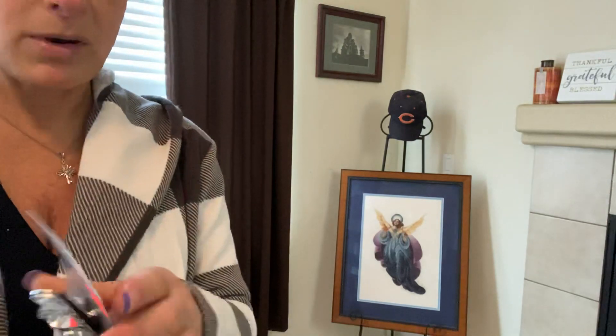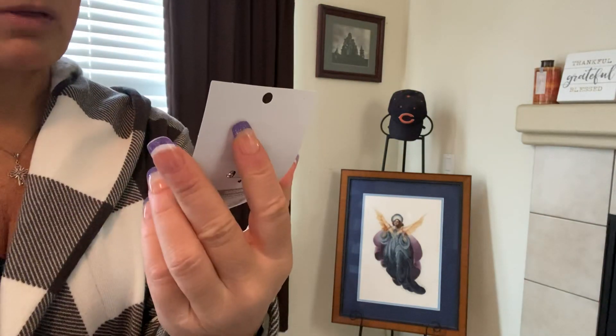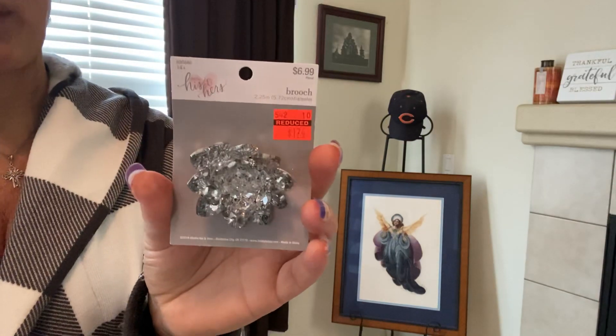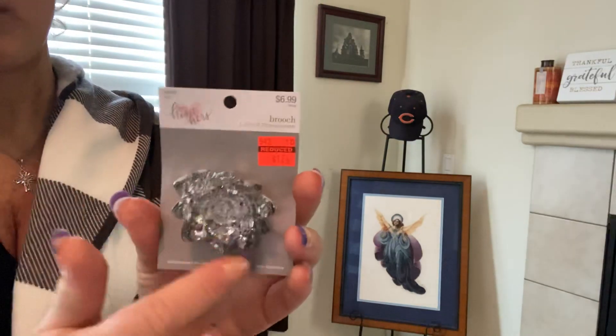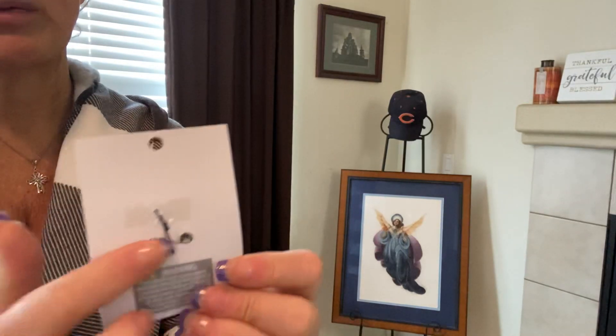Here's another one of those pins. Regular price was $7.00 and I paid $1.75. I think I'm just going to use it for this project, but I'm not sure about the pin itself.